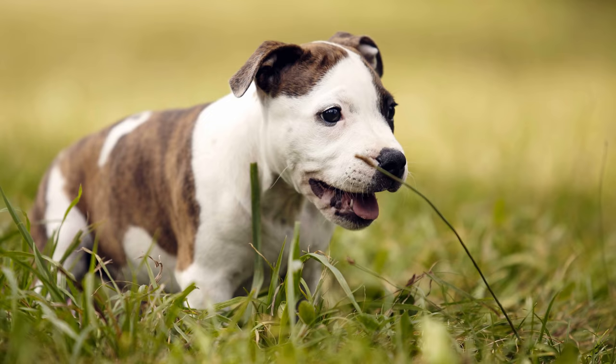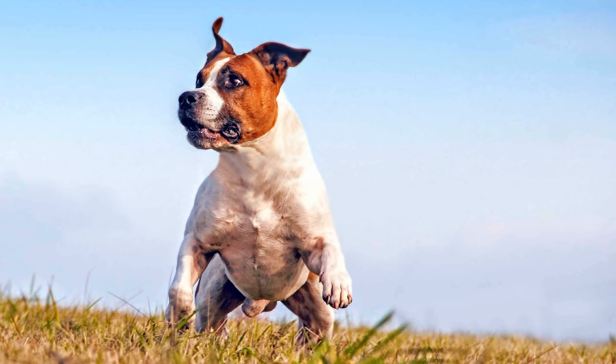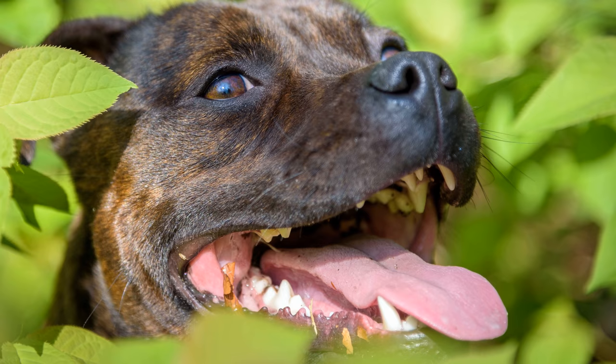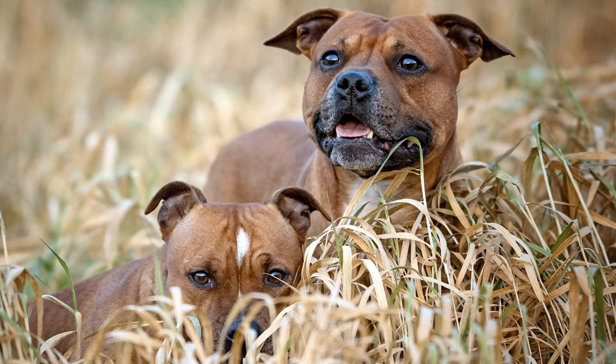Aus der Rattenjagd entwickelte sich ein recht blutiger Wettkampf, das Rattenbeißen, bei dem es darauf ankam, in möglichst kurzer Zeit so viele Ratten wie möglich zu töten. Auch Kämpfe Hund gegen Hund gab es. Und wer in der Arbeiterschaft etwas auf sich hielt, ließ seinen damals noch Bull and Terrier genannten Hund in der Arena antreten. Mit Wettgewinnen konnten die Arbeiter ihr kärgliches Einkommen aufbessern.